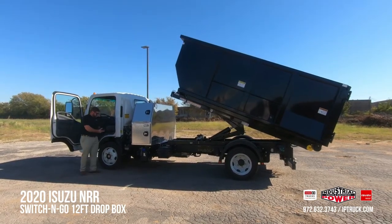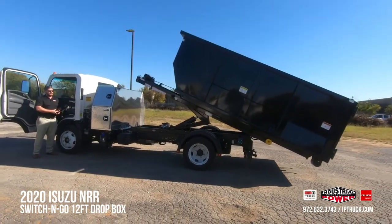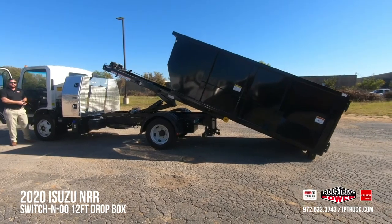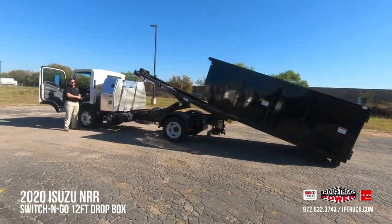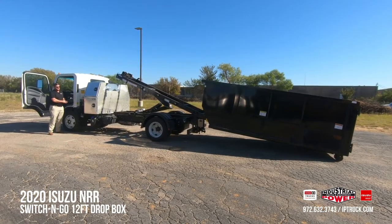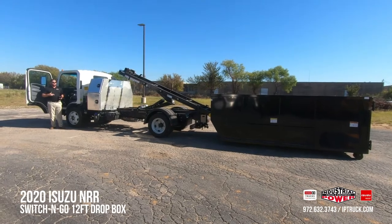Once we're right about there, go ahead and start letting the winch out — it's super simple, just allow the bed and hoist system to work for you. The bed will come down, start on the rollers, and simply roll off the back of the truck. Even with this uneven pavement surface, you can see it still rolls off just fine. Then you're able to unhook the winch and drive off.